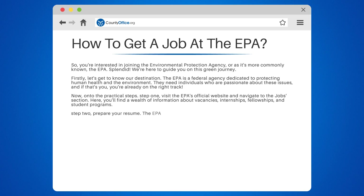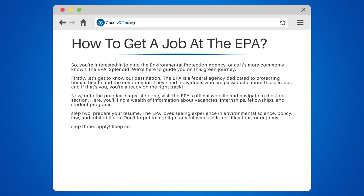Step 2: Prepare your resume. The EPA loves seeing experience in environmental science, policy, law, and related fields. Don't forget to highlight any relevant skills, certifications, or degrees.